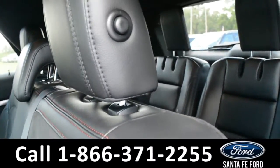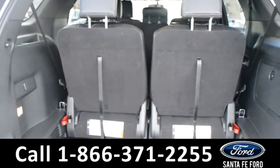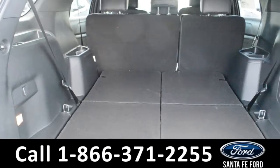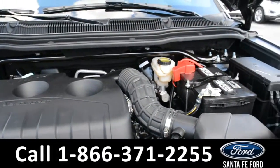This provides access into the third row. Here's a look at the available trunk space with the third row up, and when the third row is put away. Underneath the hood there's an I4 2.3-liter engine.